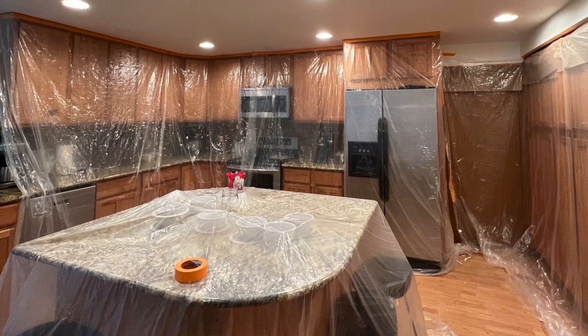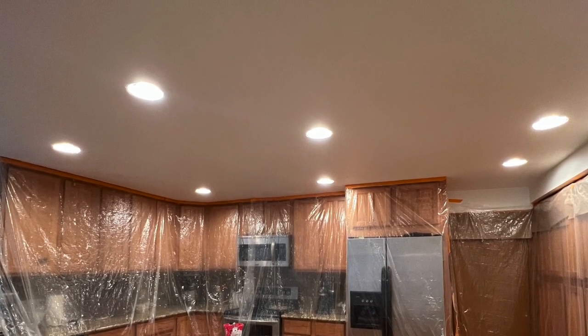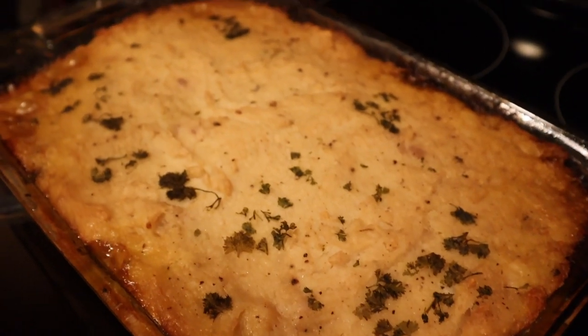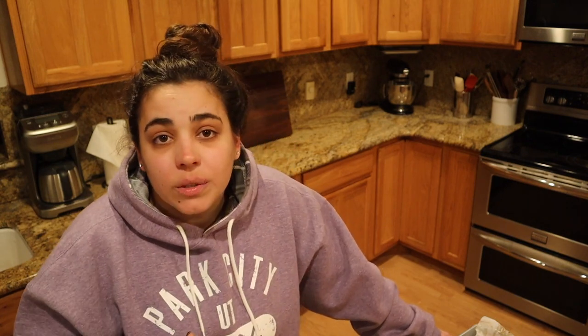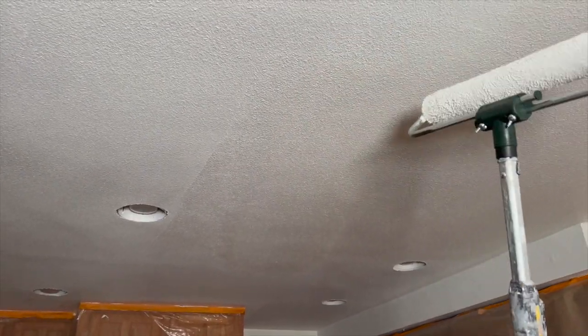Yesterday we flew in and went straight to work on this house — we are in the middle of painting our entire house. Josh and I had to finish the downstairs ceilings. We had a shepherd's pie for dinner last night; I threw it in the oven, it was frozen. I made that shepherd's pie in the last freezer video, and it turned out perfect. It was the best thing to come home to, and it gave us the energy we needed to finish painting all the ceilings.